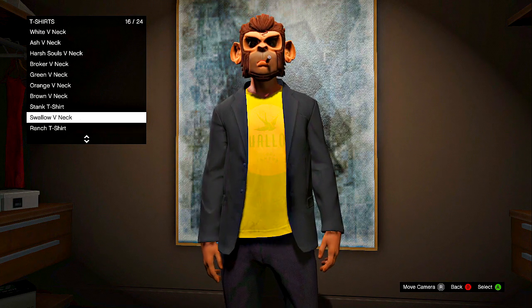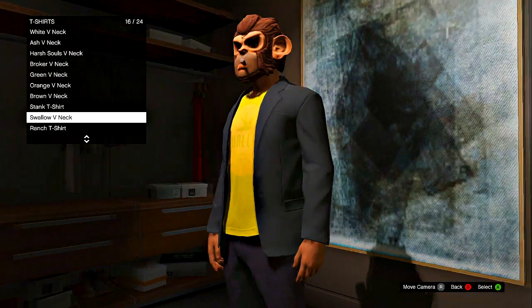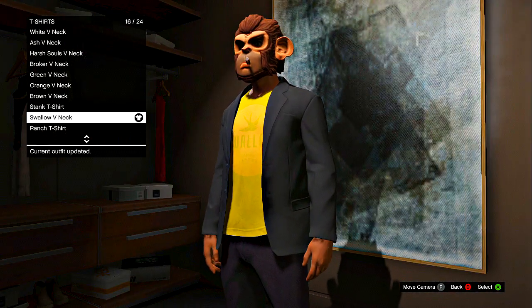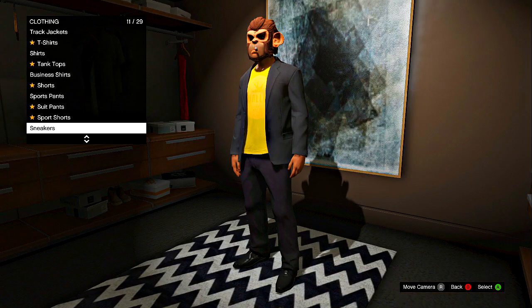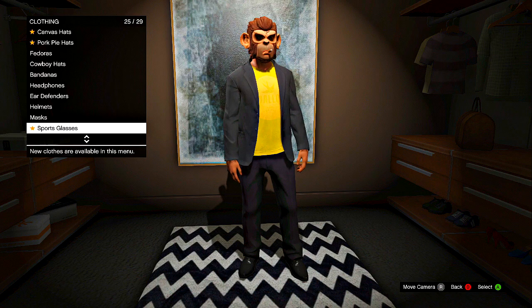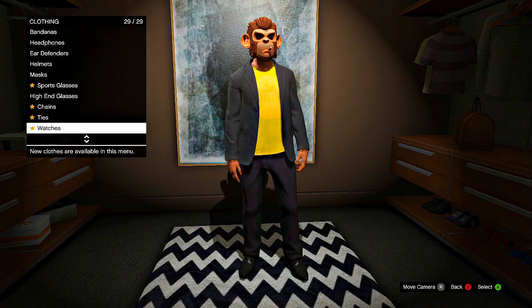Now the reason why this is useful is because some of these logos don't come out as good. The best example is going to be this swallow v-neck — you can see how dull it looks. If you put this on a black t-shirt, it looks so much better, and you can do this on some of the other logos that are faded.